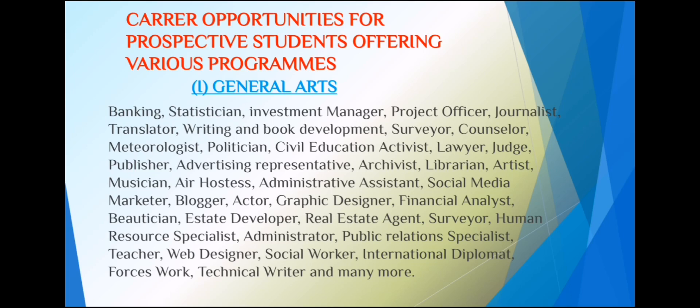The next section covers career opportunities linked to each program. For general arts students, some available careers include banking, statistician, meteorologist, surveyor, musician, and air hostess, among many others. You can pause to go through the full list or write some of them down.